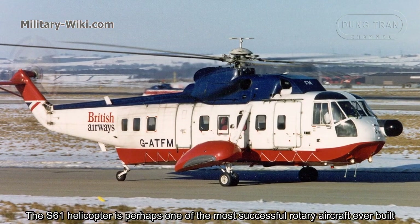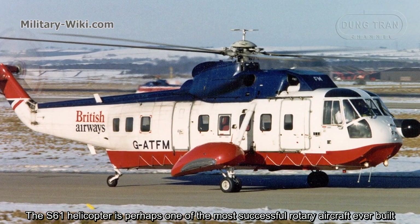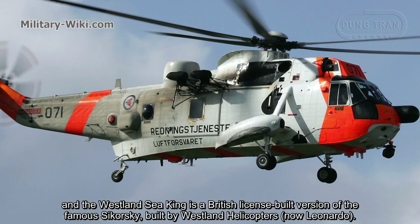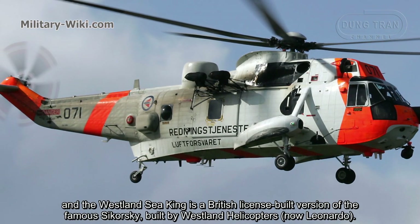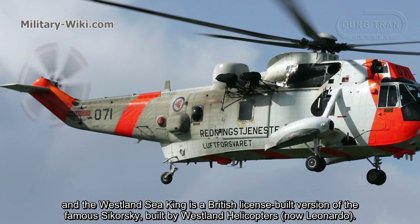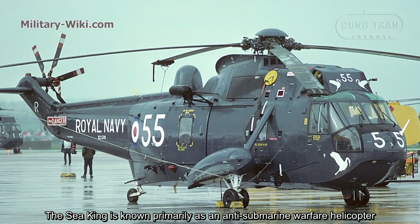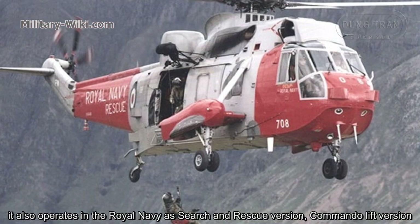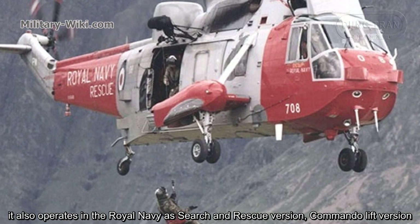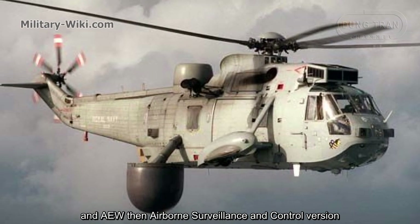The S-61 helicopter is perhaps one of the most successful rotary aircraft ever built, and the Westland Sea King is the British license-built version of the famous Sikorsky, built by Westland Helicopters, now Leonardo. The Sea King is known primarily as an anti-submarine warfare helicopter. It also operates in the Royal Navy as a Search and Rescue version, Commando-Lift version, and AEW — Airborne Surveillance and Control version.